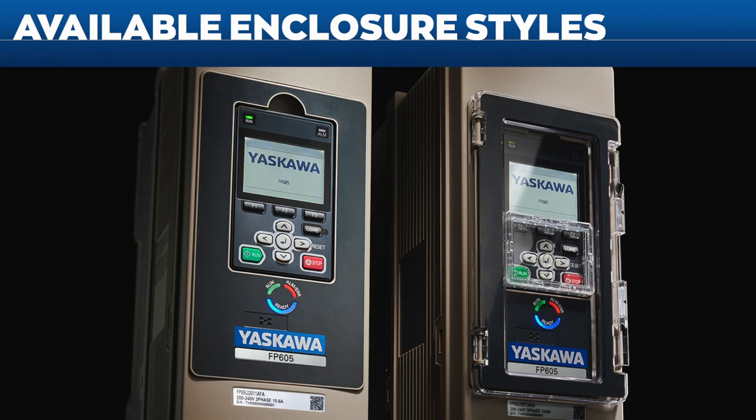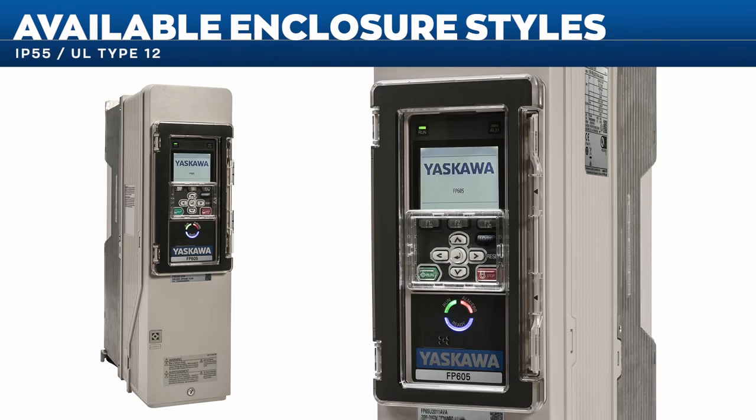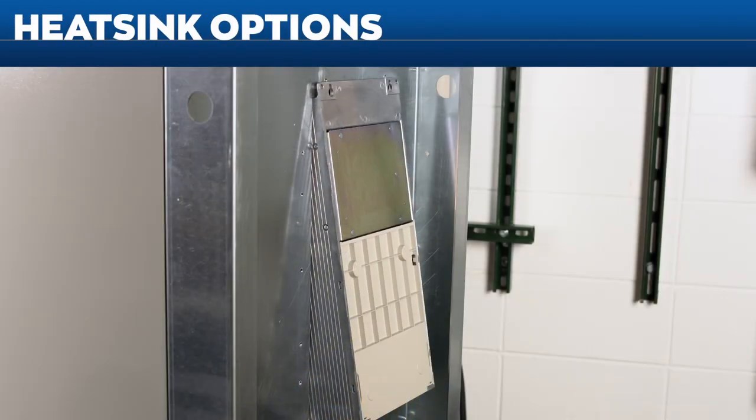The FP605 comes in two enclosure styles: the UL Type 1 finger-safe enclosure for direct mounting into your panel or on a wall, and the Type 12 standalone drive, which is sealed and protected inside its own enclosure for challenging environments. Forget the expense of buying a separate box to achieve Type 12 protection — simply bolt the unit to the wall, make your wiring connections, and you're up and running.